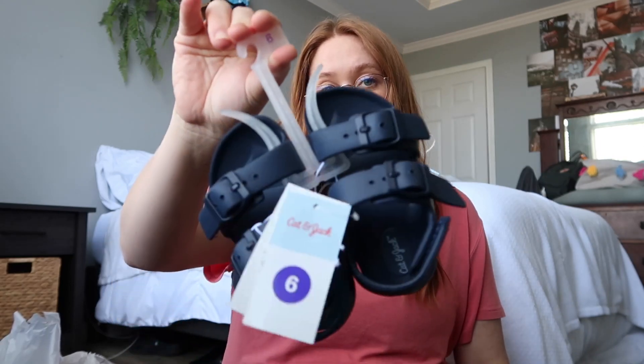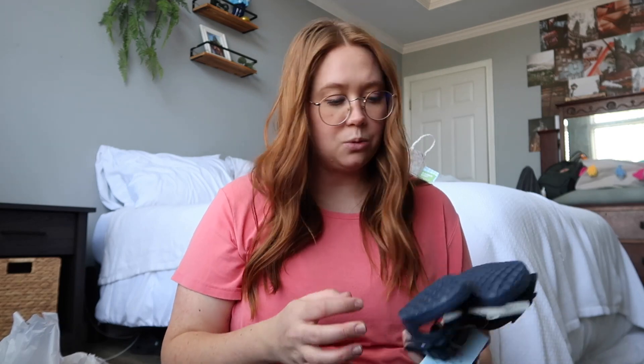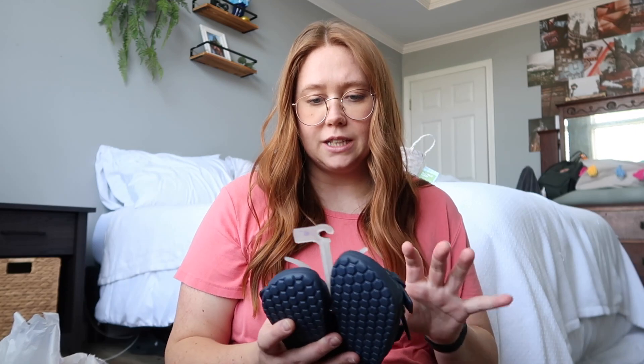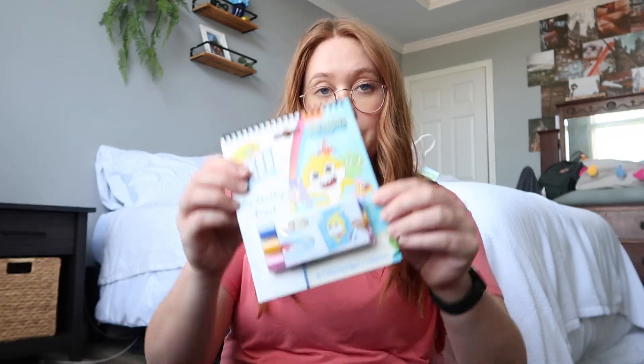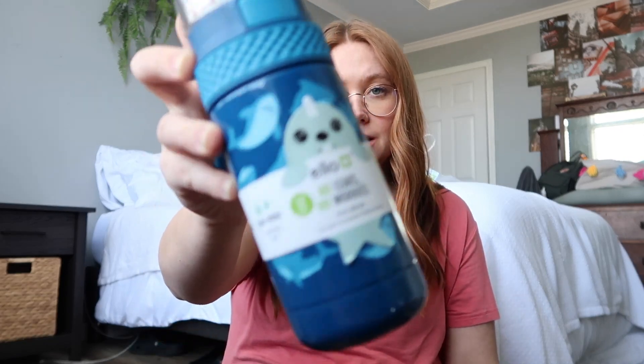I also found some little Cat & Jack sandals, though they're sized a little weird - they were labeled size six but look bigger than that, so I'm hoping they fit. The next thing we got was this mess-free coloring activity pad in a Baby Shark version, since he's shark-obsessed right now. It's supposed to be mess-free, where you can color on anything except this pad and it won't show up.